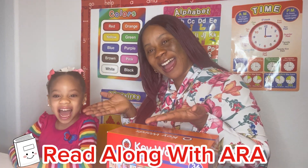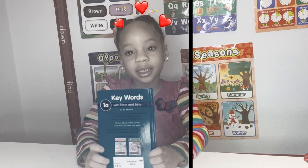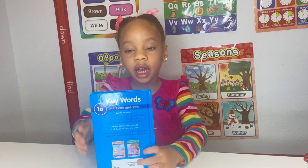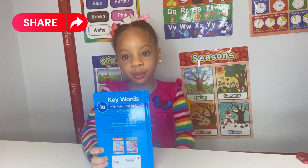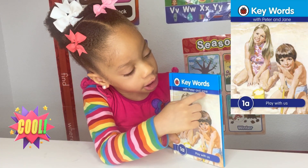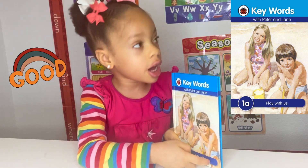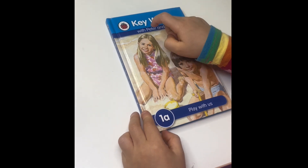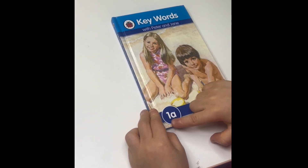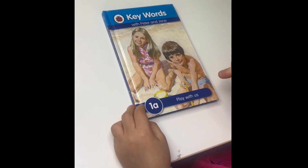So we tag this 'Read Along with Ara.' Are you ready to read for us? Hi friends, my name is Ara and I'm four years old. Today I'm going to be reading this book — it's called Keywords with Peter and Jane, and it says 1A. It says 'Play with Us.' Come on, let's read Keywords with Peter and Jane, 1A: Play with Us.